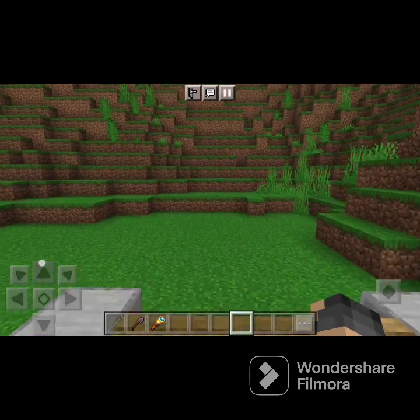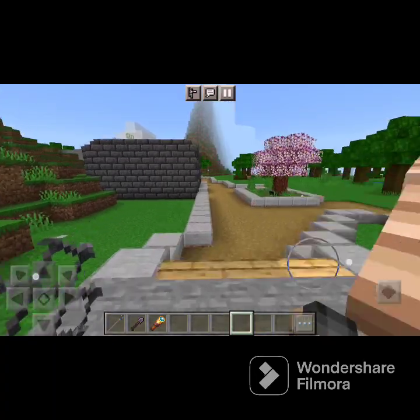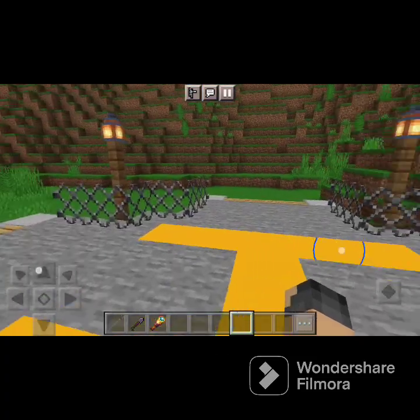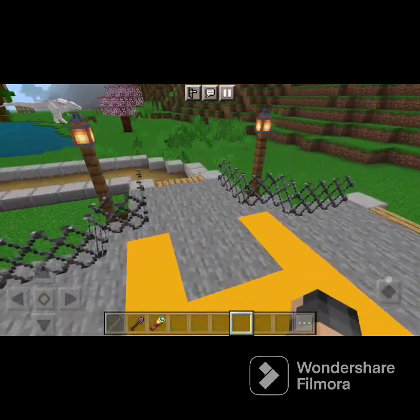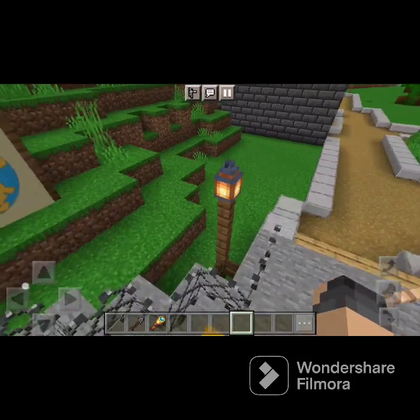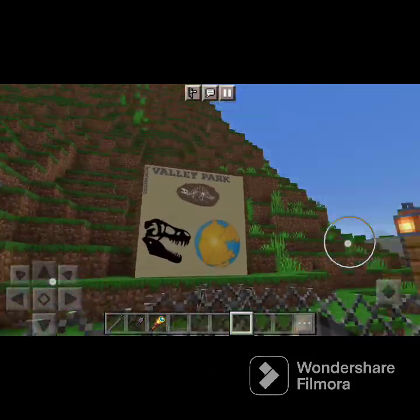Hello everybody, I said it was coming and it's here — the tour. We're not done with the zoo yet. Over here is our helipad — the helicopter brings you in. You can view tickets online. We've got some lampposts and our logo.